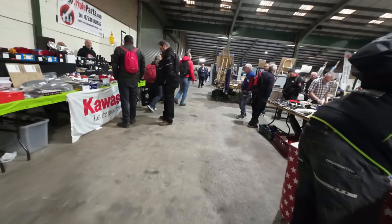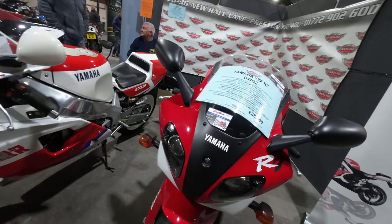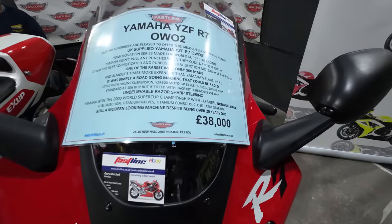Top tip, folks — come on a Sunday. £38,000 worth for that one. Wow.